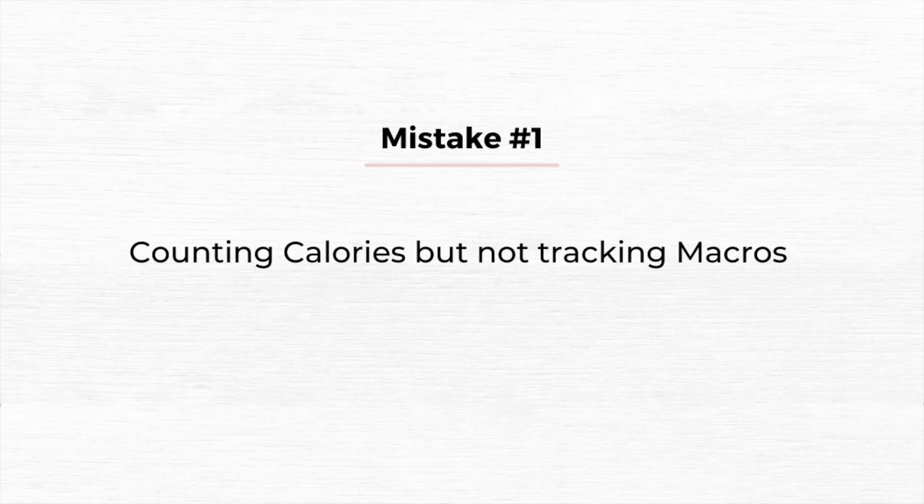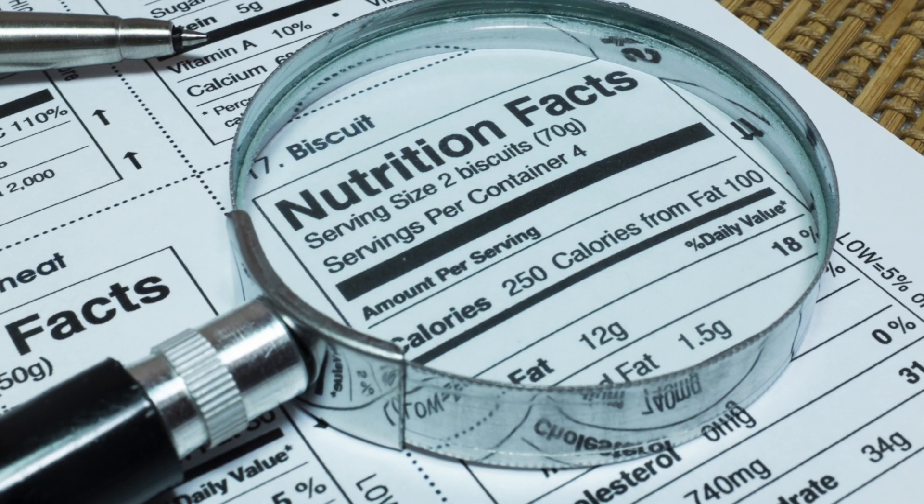Mistake number one: counting your calories but not tracking your macronutrients — your carbs, protein, and fat. Tracking your macros is very important, mainly because of protein. Protein is crucial when dieting because it keeps you full, helps you maintain and build muscle mass, and has the highest thermic effect compared to carbs and fat. If two individuals had the same calorie intake but one had high protein, the high-protein person would see more results.